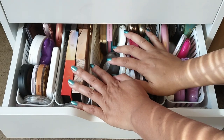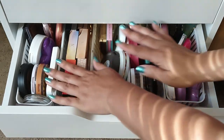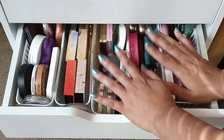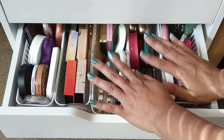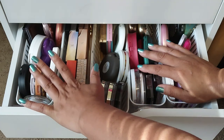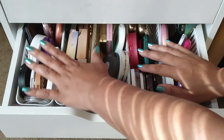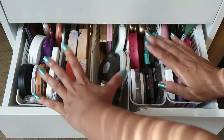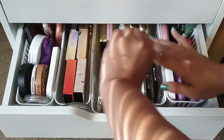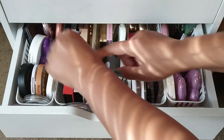Now it is time to tackle my highlighters and as you can see I have a lot. The top drawer is mainly pressed powder highlighters — I do have a couple of creams in here but mainly pressed powders. I also keep my bronzers and pressed face powders in this drawer. What I'm going to do first is pull my pressed face powders out and move them into the drawer where my loose powders are, since I've made room there.